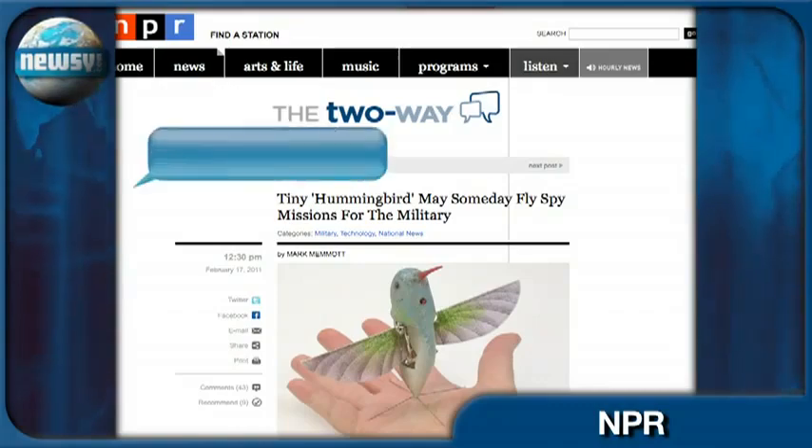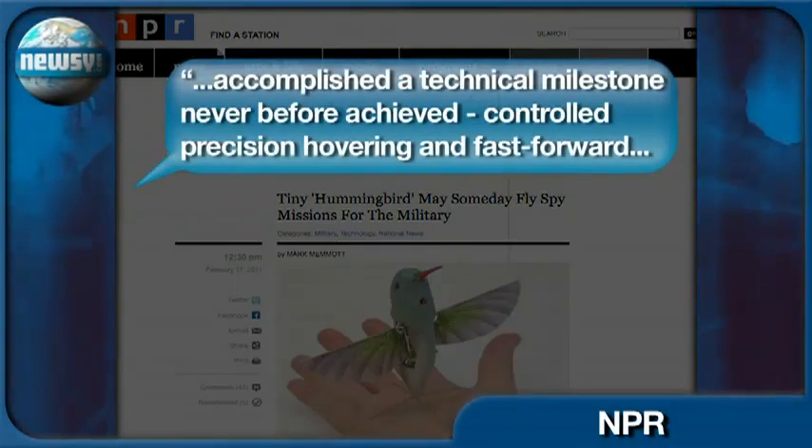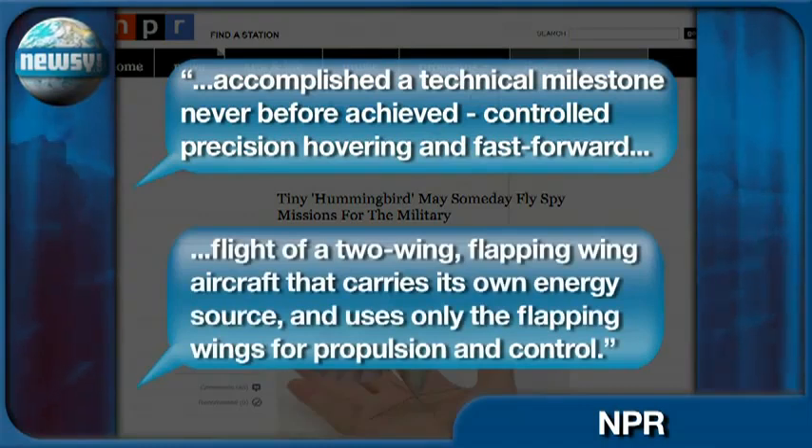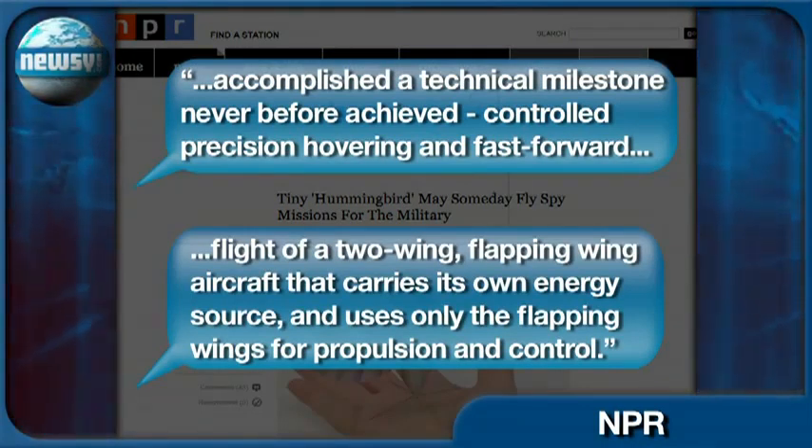AeroVironment tells NPR it has accomplished a technical milestone never before achieved: controlled precision hovering and fast-forward flight of a two-wing, flapping-wing aircraft that carries its own energy source and uses only the flapping wings for propulsion and control.